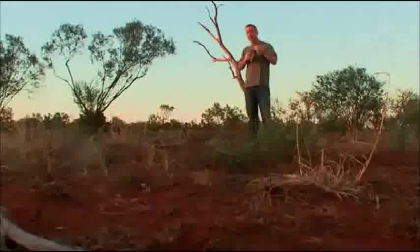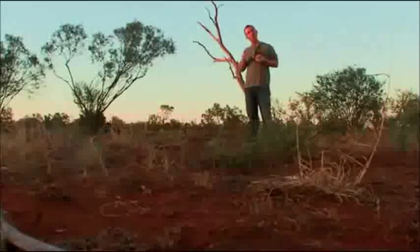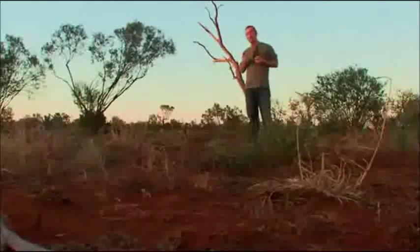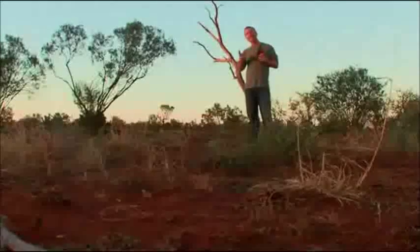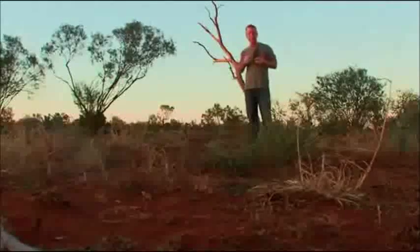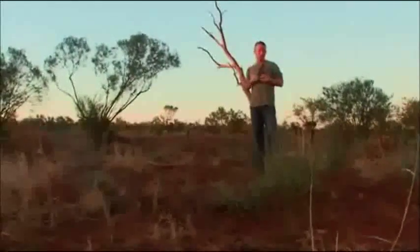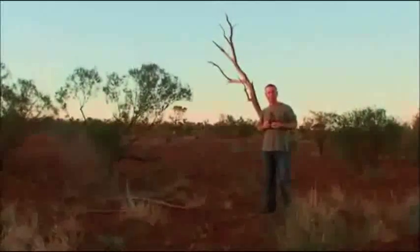This water has been travelling at a painfully slow pace through porous rocks deep underground. Sometimes it bubbles and soaks its way to the surface through natural springs. At other times we've found ways to dig down and find it. Either way, it is the key to life to about a quarter of the continent. We call it the Great Artesian Basin.